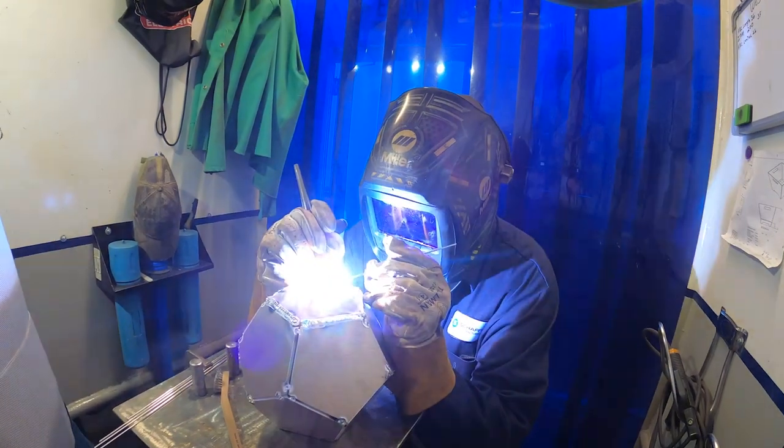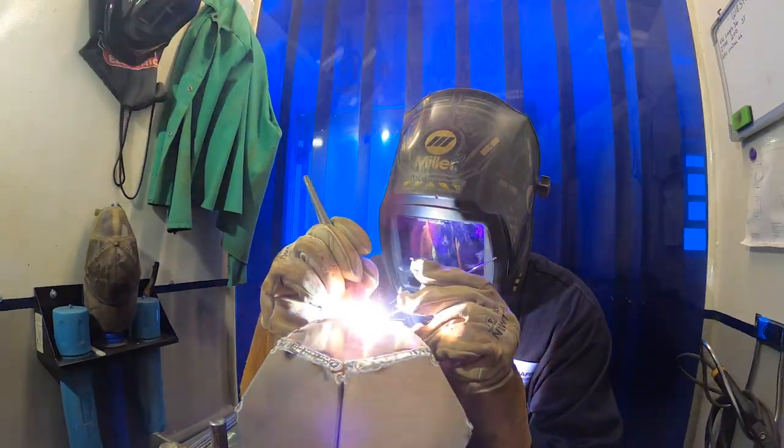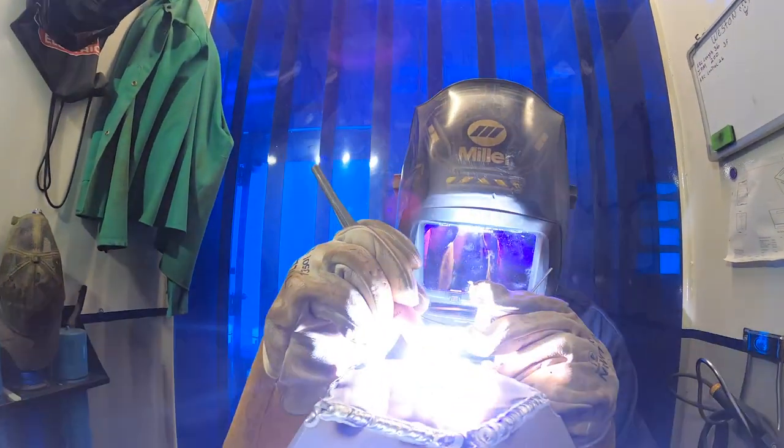It actually makes me feel very proud and happy because doing this class, I'm excelling faster and getting a lot better at welding. It just makes me feel accomplished that I'm doing something that I love doing.